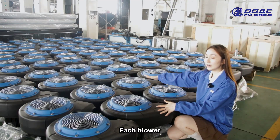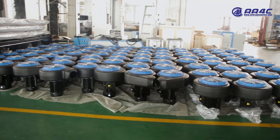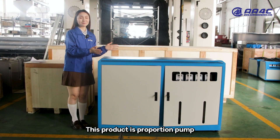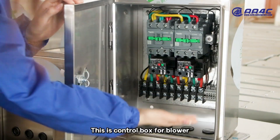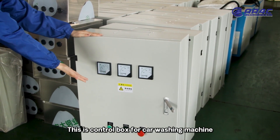Each blower component will be tested before delivery. This product is the propulsion pump. This is the control box for the blower, and this is the control box for the car washing machine.